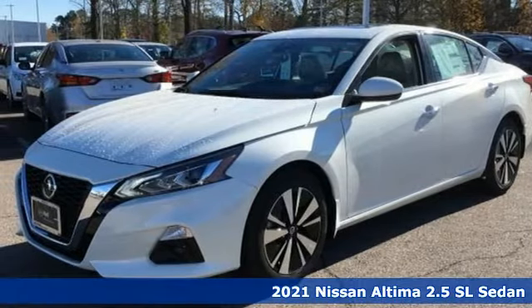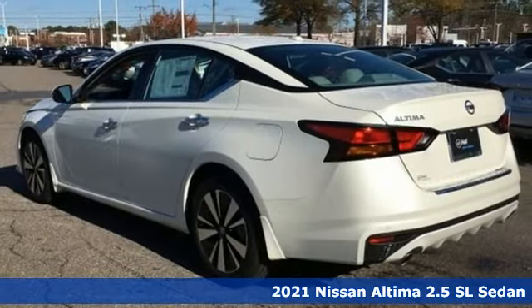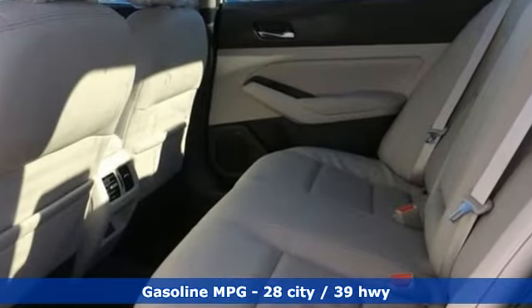It's a new 2021 Nissan Altima. This sedan comes equipped with a suite of standard safety, driving, and convenience features aimed to inspire certainty behind the wheel. Plus, it offers an exciting list of features.